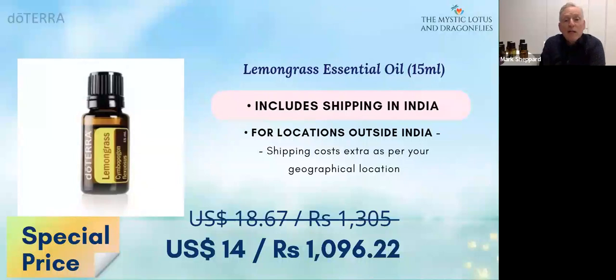Lemongrass is very easy to obtain, high yield. So there's the normal pricing there — a nice reduction at $14 US dollars, just over 1,000 rupees. So it's a brilliant oil to have.